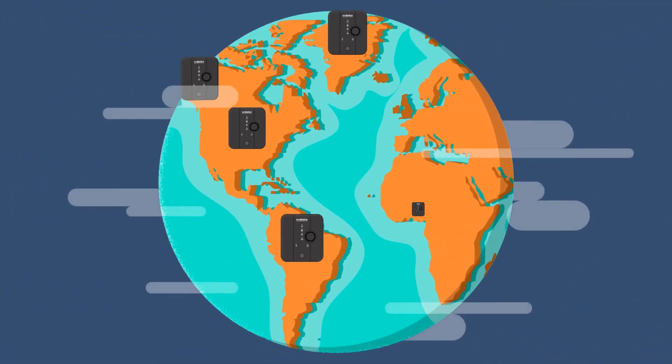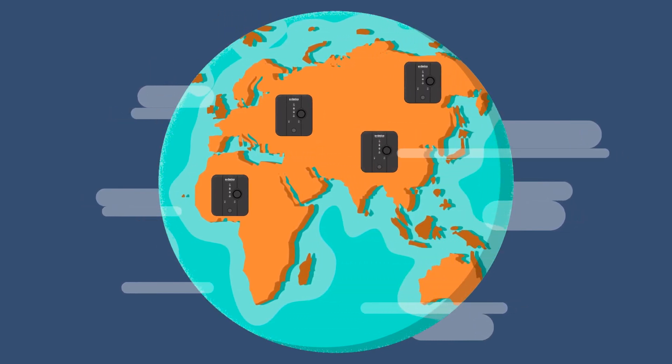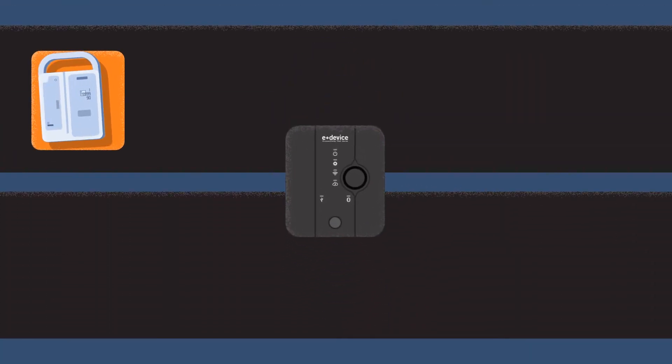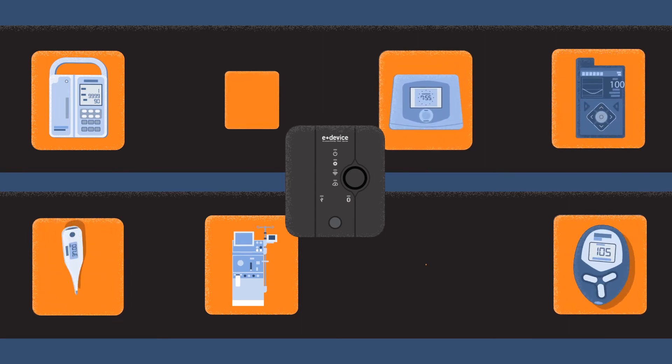eDevice connects more than 600,000 patients to medical providers around the world and can transmit medical data from a wide range of devices, including infusion pumps, dialysis machines, sleep apnea monitors, insulin pumps, glucose meters, and more.